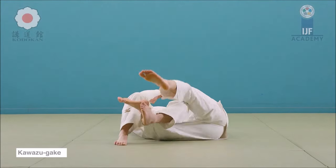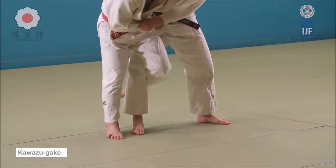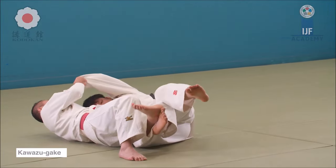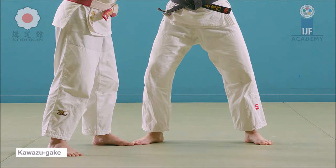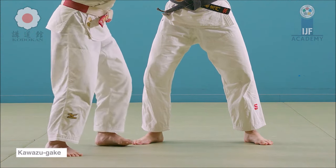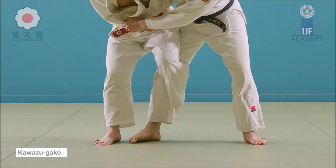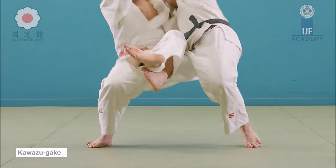I was a bit surprised to see that Kawazu Gake was actually prohibited well before Kani Basami, because Kani Basami might seem more dangerous than Kawazu Gake — just the amount of ripped knees, especially in open weight categories like All Japan, where you see a bigger guy attempting it on someone like Koga, which is terrifying.